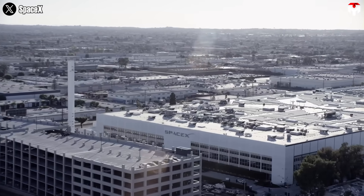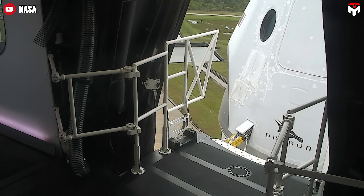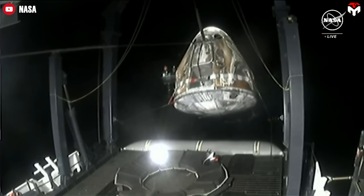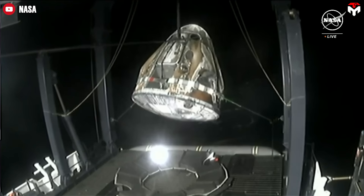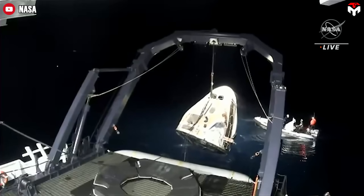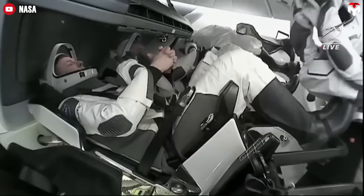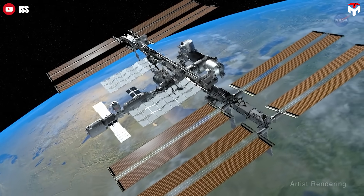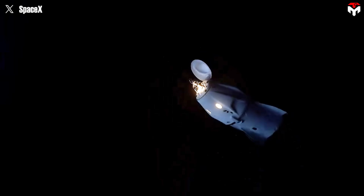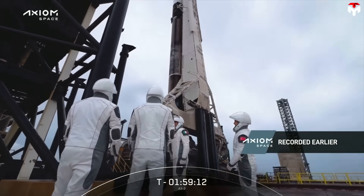When mentioning SpaceX's vehicles, it's hard not to highlight their impressive reusability and turnaround. Crew Dragon capsules have been reflown multiple times, with the quickest turnaround between splashdown and relaunch being just 137 days, showcasing rapid refurbishment and reuse. Dragon's successful cargo and crew missions have established SpaceX as a leader in commercial spaceflight, enabling NASA to outsource routine ISS logistics and crew transport — freeing resources for deep space exploration — while significantly reducing the cost of access to space and setting new industry standards.